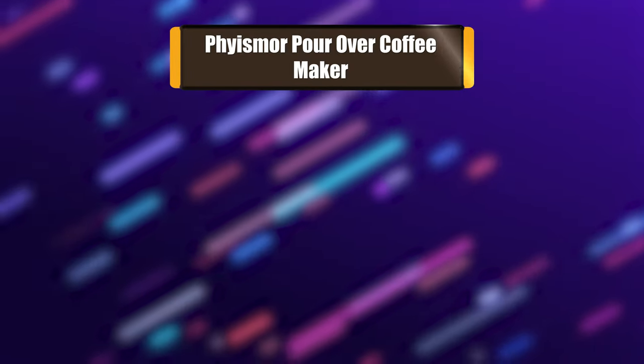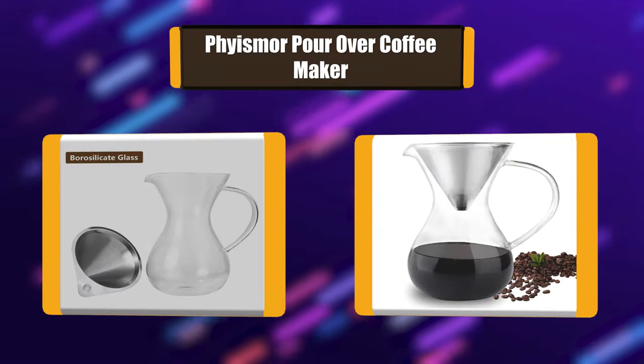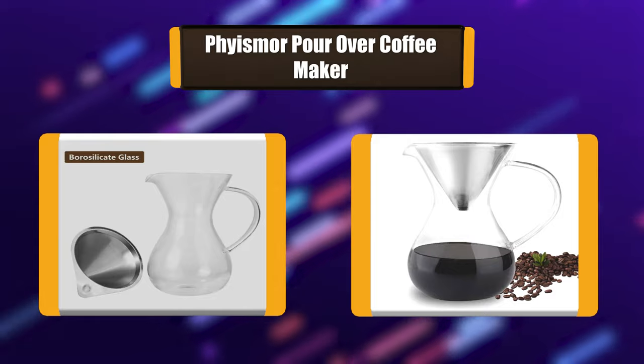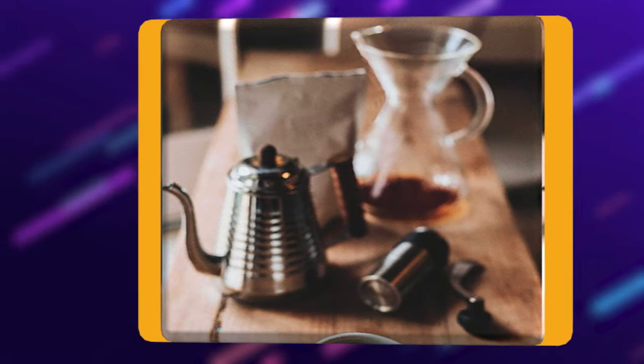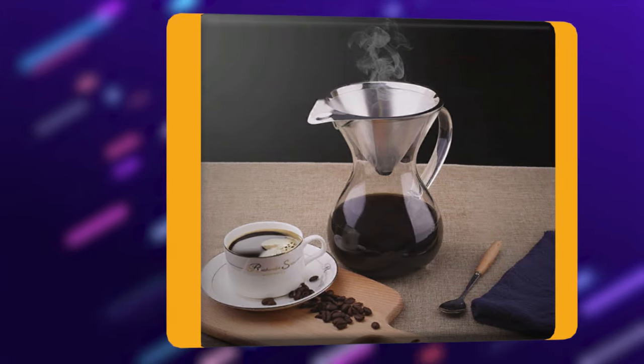Number 6: Fismore Pour-Over Coffee Maker. This pour-over coffee filter and tea dripper brewer with elegant glass carafe makes it easier to enjoy fresh-brewed coffee and tea at home, work, or wherever you want to jump-start your day. This unique set features a stainless steel ultra-fine mesh filter perfect for dripping coffee and tea at just the right purity.